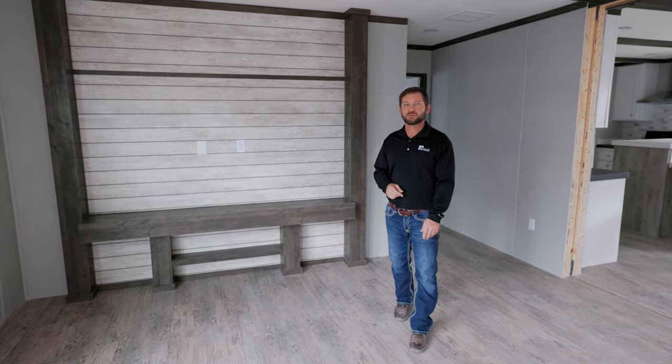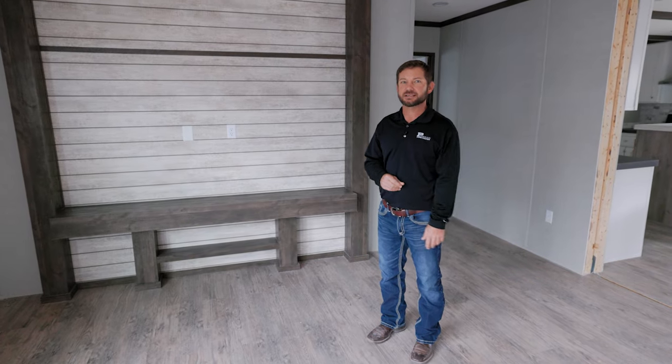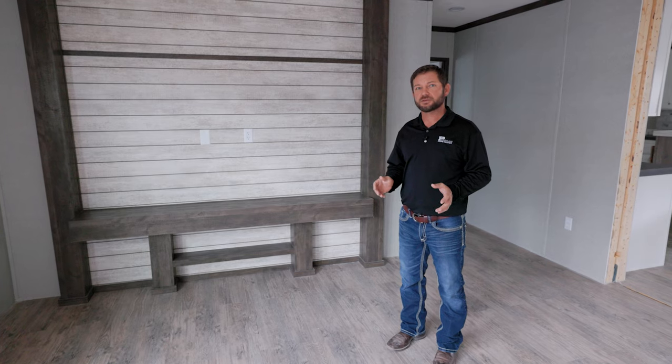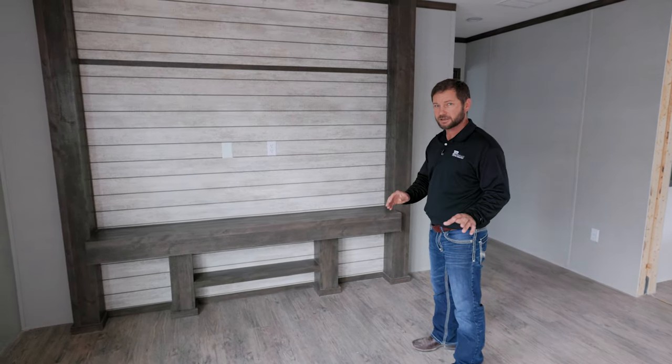Hey guys, Jack Clary here at Permian Home Center, 6720 Andrews Highway. Today we're going to take a look inside the Royal. This is our just-built five-bedroom, three-bath home — a very nice house for a very affordable price.